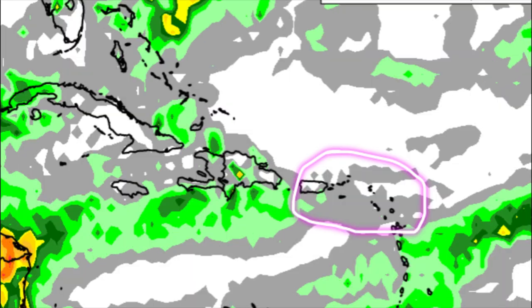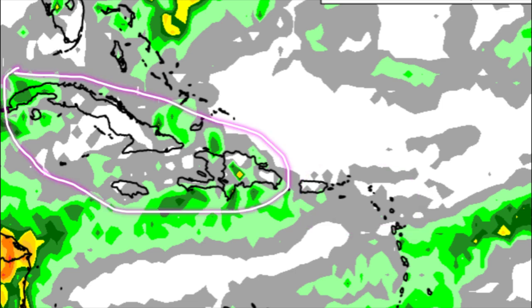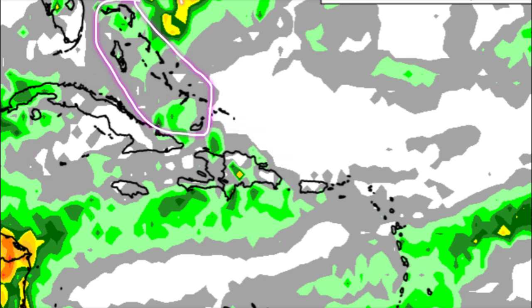Things get drier as we head through the rest of the Lesser Antilles going up to the Leeward Islands, and a similar story for Puerto Rico and the Virgin Islands where not a whole lot is expected. Hispaniola, Jamaica, heading toward the Cayman Islands, sections of Cuba, and even the Bahamas — some showers may be moving through at times. But things will be pretty dry across the Turks and Caicos Islands, at least that is what is anticipated as we head through today.